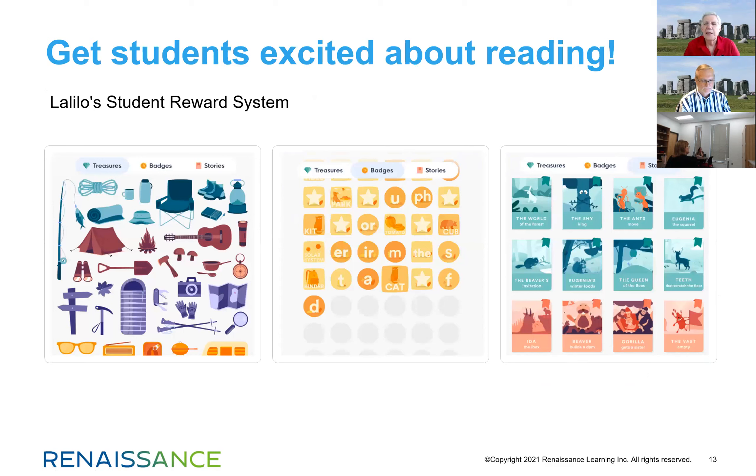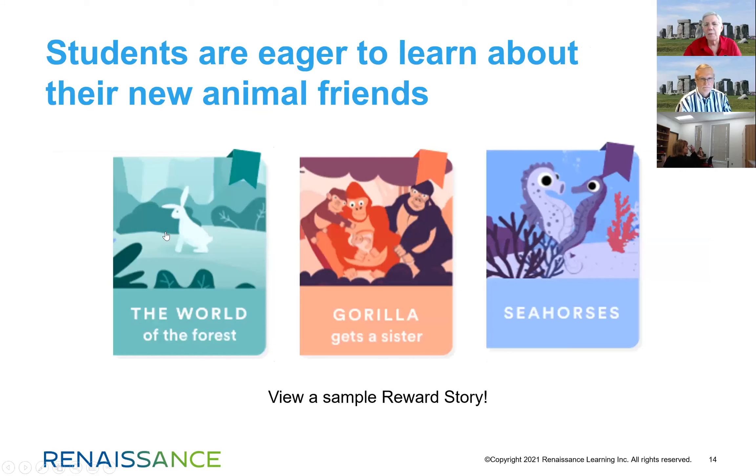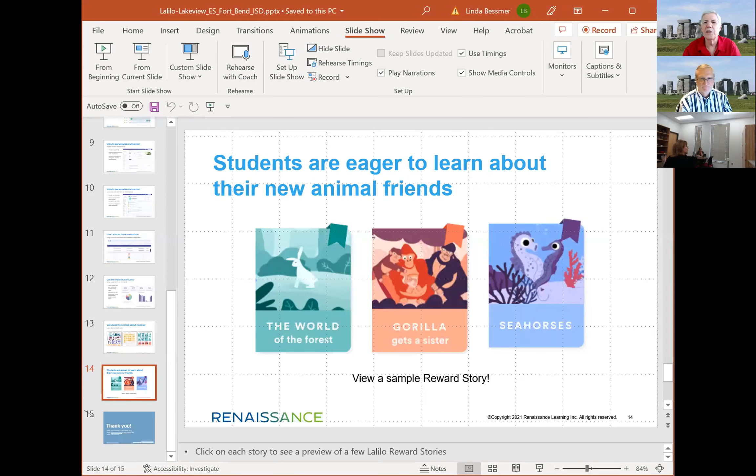Students receive rewards as they work through the program. They can collect treasures — that's part of the gamification. When they have enough treasures, they earn badges, and when they have a certain number of badges, they unlock a new environment. There are 14 different environments or worlds, and students unlock comprehension stories set in those environments. Students get to explore different ecosystems and worlds and the stories that go with them. Let me get out of these slides and take you into the program itself.